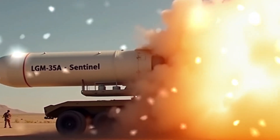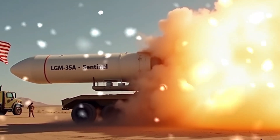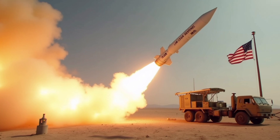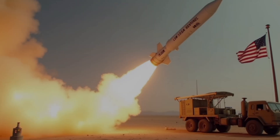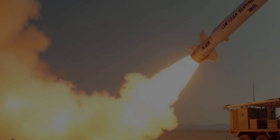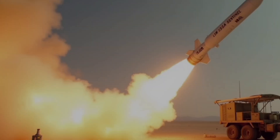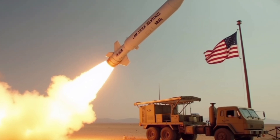Why does the U.S. need a new missile? The answer is geopolitical evolution. While the Minuteman III was built during the Cold War, the modern battlefield has changed. Emerging threats from Russia, China, and rogue states have introduced hypersonic weapons, advanced air defenses, and cyber warfare that Minuteman simply wasn't built to counter. The Sentinel provides greater cyber resilience, improved targeting accuracy, and easier maintenance and upgradability. Instead of patching an aging system, the Pentagon chose a complete overhaul, ensuring U.S. nuclear readiness is not just maintained but elevated for the 21st century and beyond.